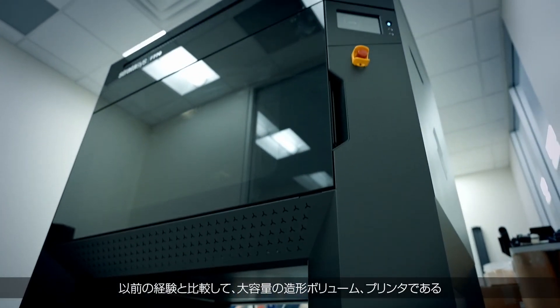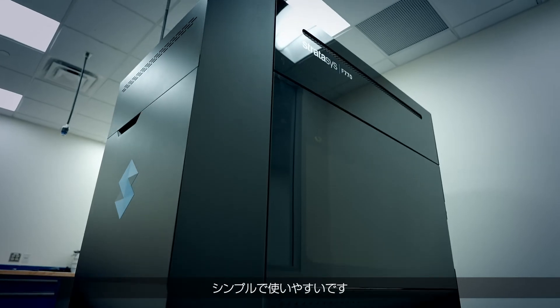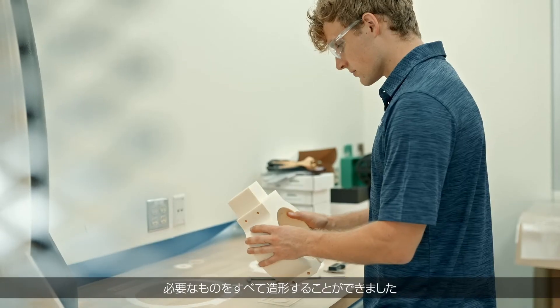Compared to our previous experience with large build volume printers, the F770 has been much more dependable, simple, and easy to use. We've been able to print everything we've wanted on it.